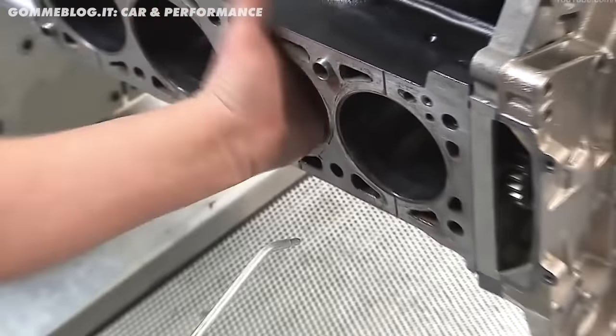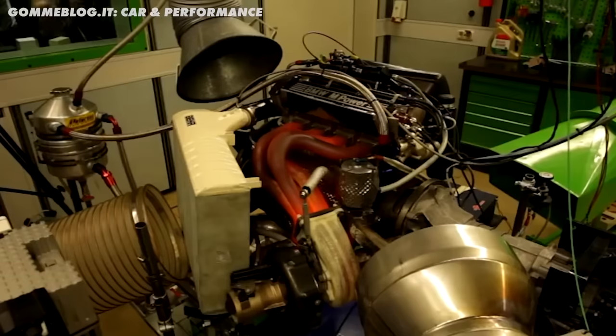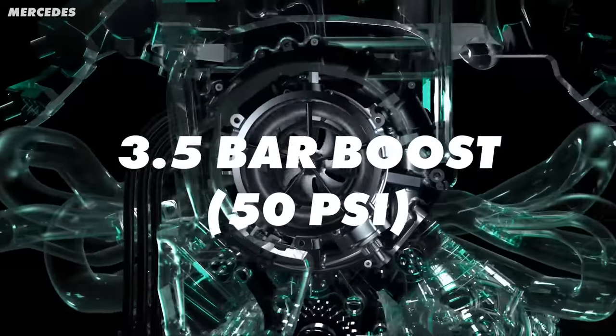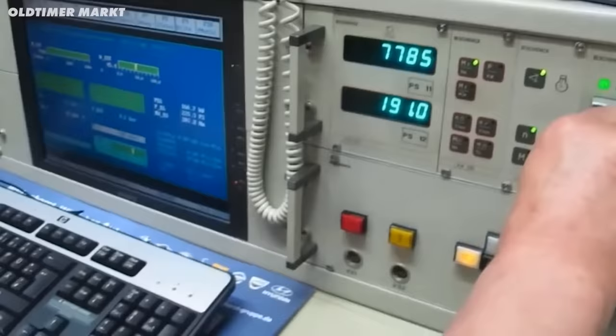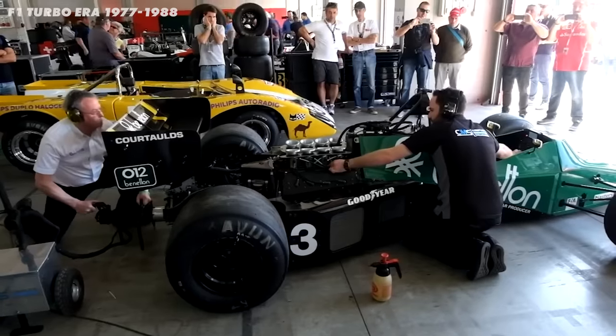As soon as Renault started performing well with turbo engines, everyone else started to follow a similar formula. One of the most famous was the BMW M12/13 engine — an inline four, meaning each cylinder was slightly larger than the V6 in most other cars, and therefore stronger. It could rev to 11,500 rpm and eventually got up to over 1,400 horsepower, the most powerful engine in Formula One history. By 1986 it was creating so much power that it actually maxed out BMW's own dyno, which could only measure up to 1,280 horsepower.